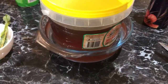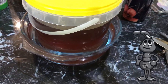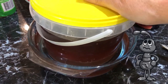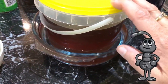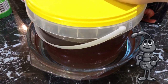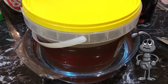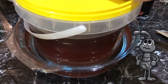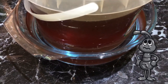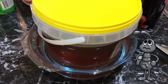Hack attack: do the ants get to your honey like they get to ours? My husband loves his honey but the ants find it no matter where we put it. Now we keep it on the bench — because he uses it every single day — and we just put it in another container of water. They can't cross the moat so they can't get to the honey. That's the hack attack for today.